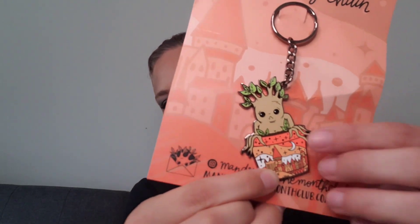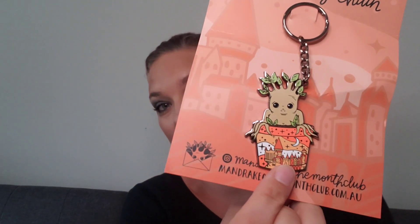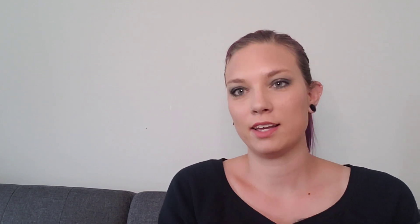This is an enamel keychain and I love it. Let me get it open so the plastic isn't in the way. It's a mandrake and it's got the Hogwarts castle down at the bottom. That might be my favorite item — I really, really love this. It's from Mandrake of the Month Club.